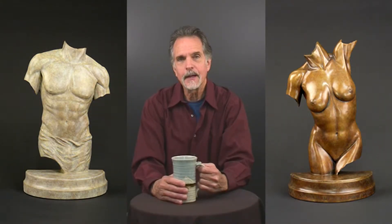Human anatomy and the accurate portrayal of form in drawing and sculpting has always been the foundation of fine art. Classical old masters such as Bernini and Michelangelo have created spectacular sculpture of the human body that has inspired generations.